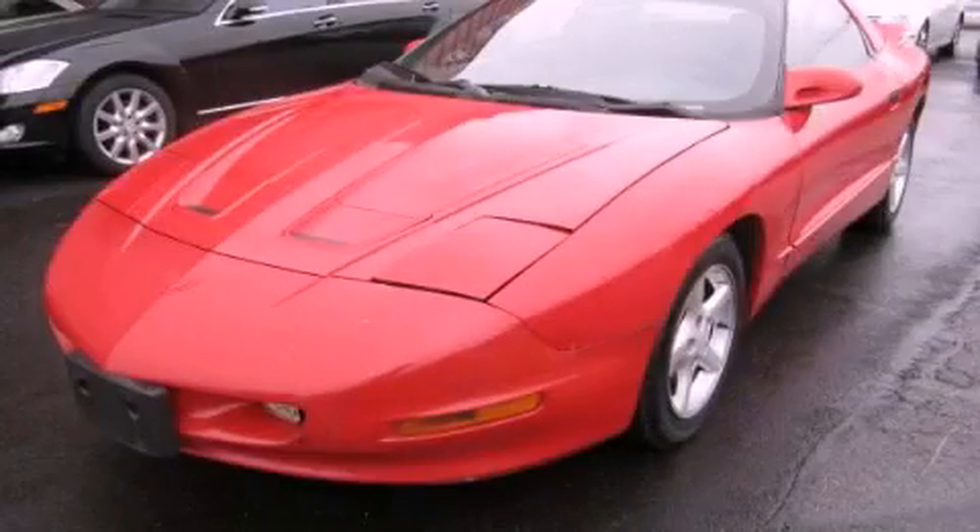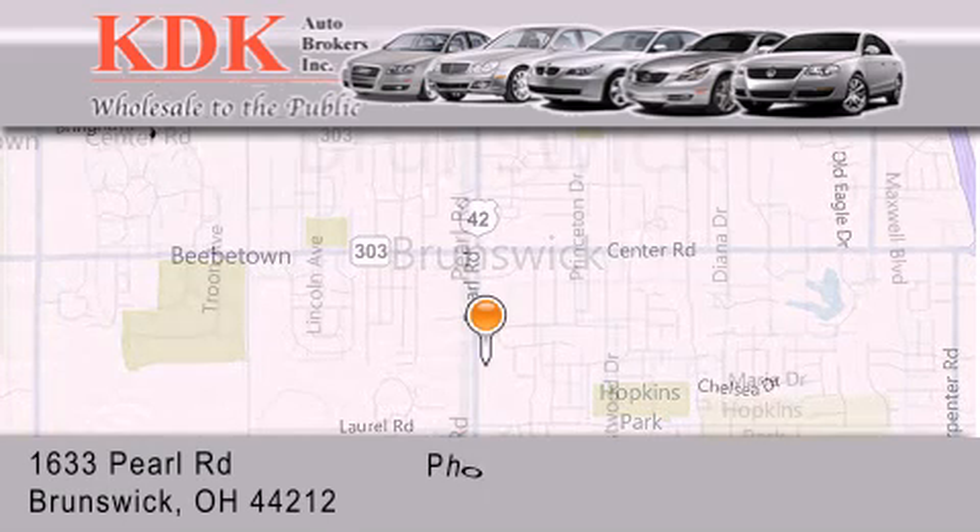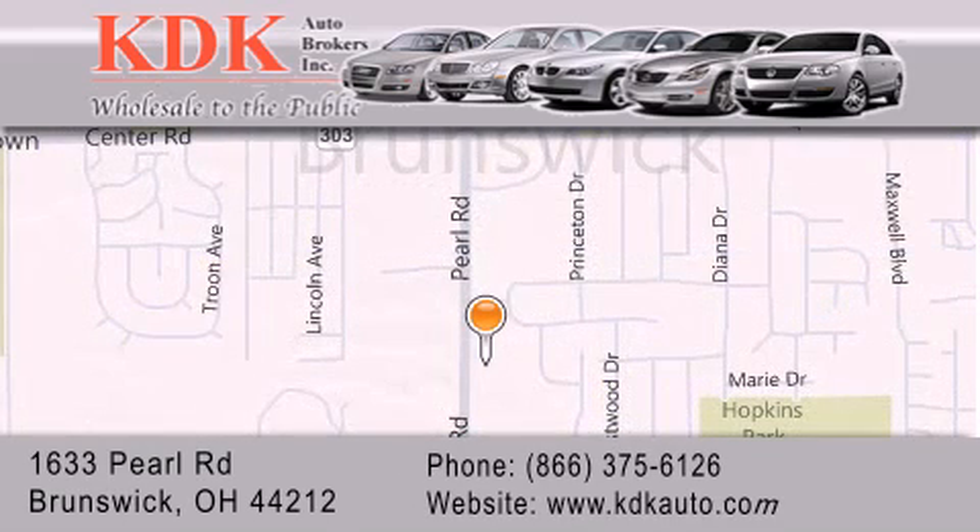Call or visit us right now and arrange your test drive today. Thank you for considering KDK Auto Brokers in Brunswick, Ohio, for your next pre-owned vehicle. For additional information, please visit our website, give us a call, or stop by our dealership.